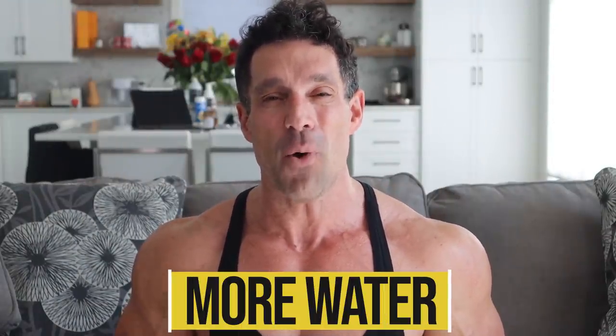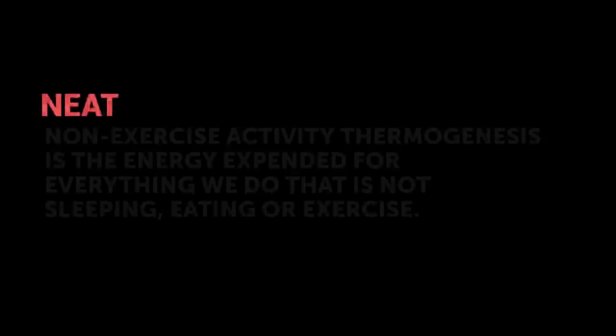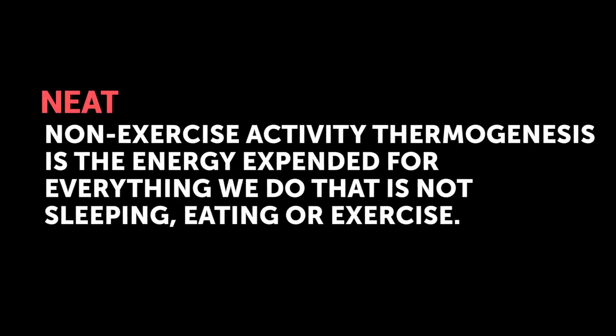Number six: drink more water. Too many people walk around dehydrated, and when you're dehydrated you don't function efficiently. Your NEAT — non-exercise activity thermogenesis — is going to be decreased. You might fidget less and move less, which results in fewer calories burned. Also, when you drink more water, you get increased leptin, making you feel full, so you end up eating fewer calories.